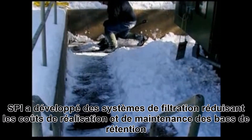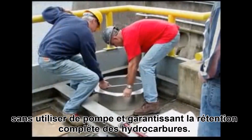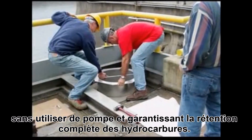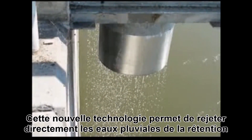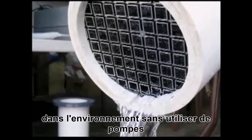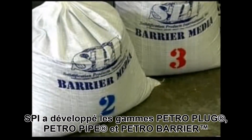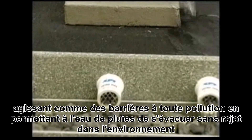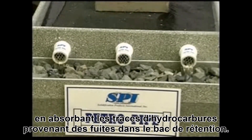SPI has developed a cost-effective containment system that provides 100% containment without requiring pumps and labor-intensive systems, assuring complete oil containment. This new technology allows direct discharge of stormwater to the surrounding environment — no pool and pump is required. SPI has developed petro-plugs, petro-pipes, and petro-barriers: barriers that allow stormwater to pass harmlessly out to the environment while absorbing any hydrocarbons that may leak or be spilled into the containment area.